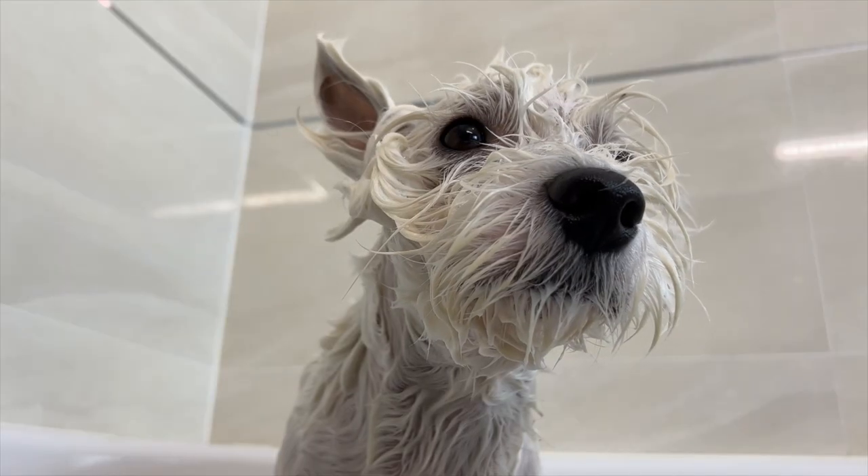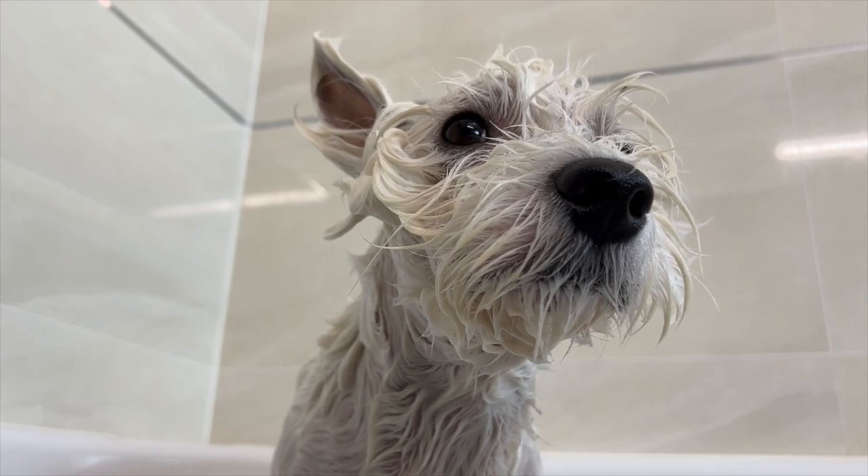No matter how clean I keep the house, no matter how much I vacuum and wipe him every day, his allergies still flare up every now and then. By bathing him, I'm basically removing all those allergens that cling to his coat and get to the skin. That is why after baths, his skin calms down and he feels better.